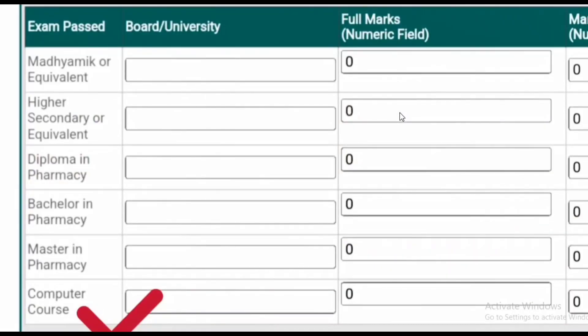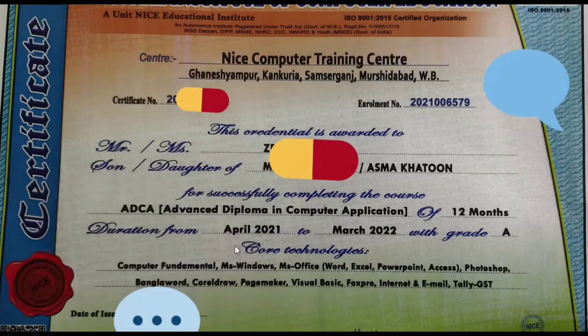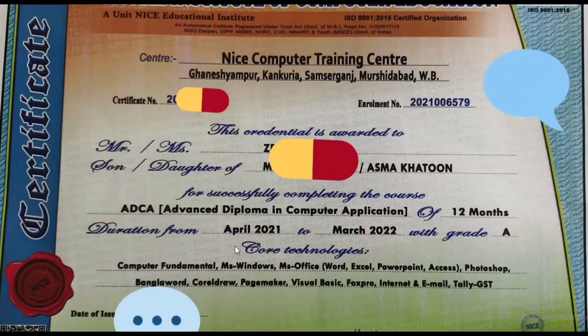Age and educational qualification: you can find positions for diploma, bachelor, and master's degree holders. Computer courses are also required. You need to have a certificate — ADCA, Advanced Diploma in Computer Application, from the National Institute of Computer Education. This is the required certificate.